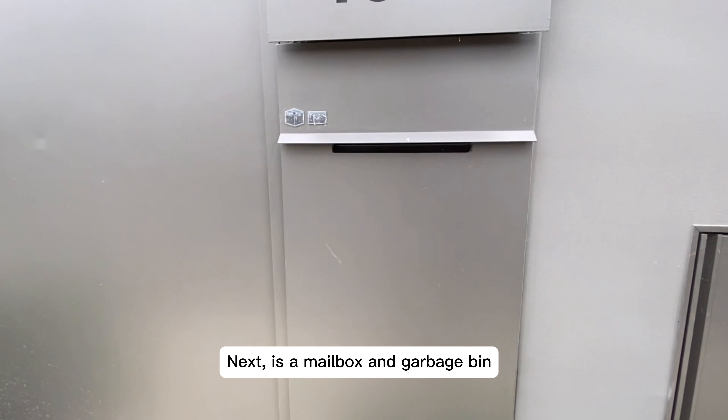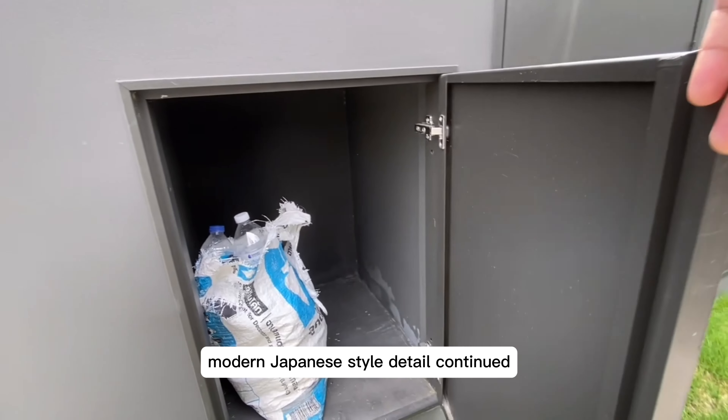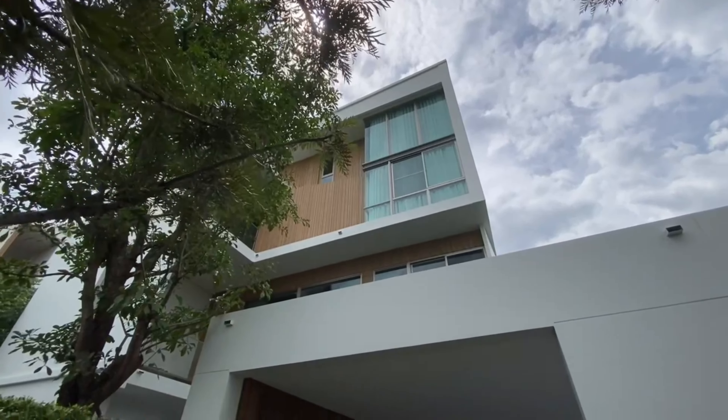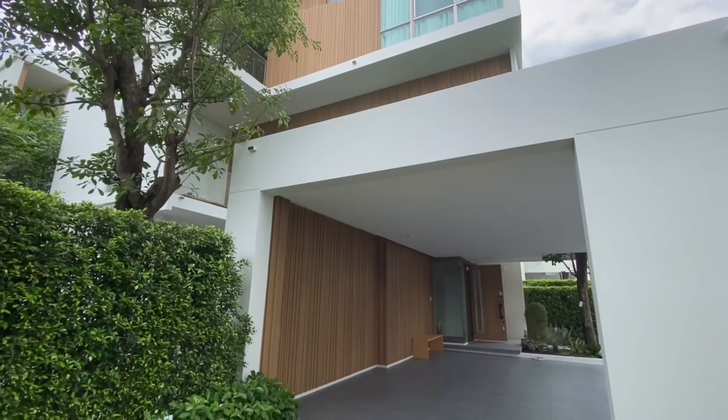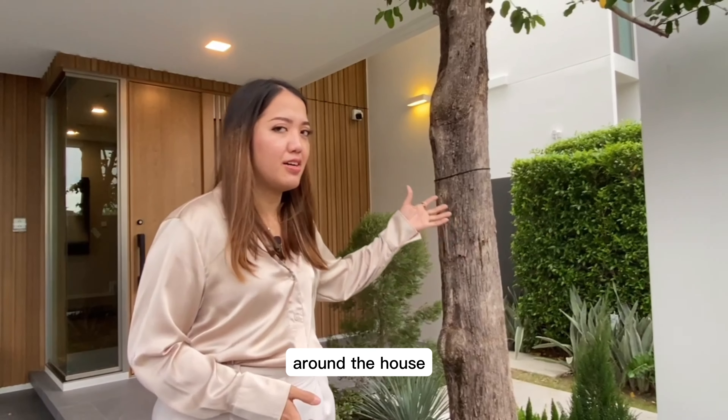Next is a mailbox and garbage bin. Again, beautiful house — modern Japanese style with detailed continuity. Let's have a look at the garden around the house, and this path will take you to the main room in the back of the house.